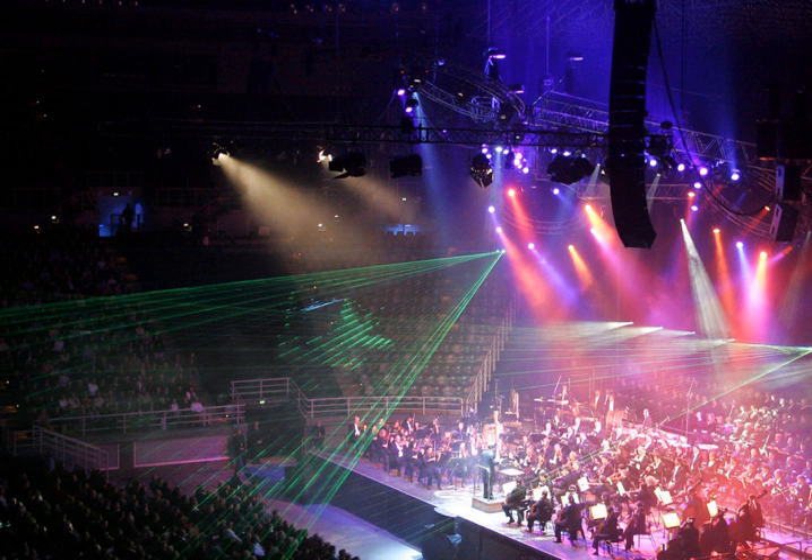Increasingly, modern lighting instruments are available which allow remote control of effects other than light intensity, including direction, color, beam shape, projected image, and beam angle. The ability to move an instrument ever more quickly and quietly is an industry goal. Some automated lights have built-in dimming and so are connected directly to the control cable or network and are independent of external dimmers.